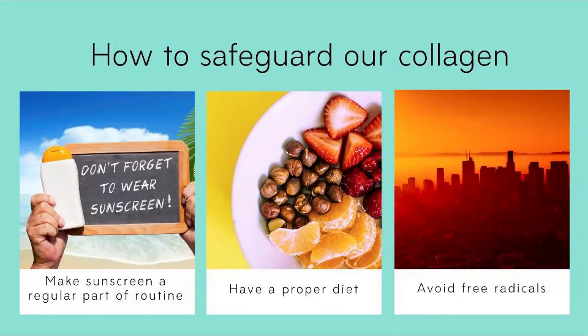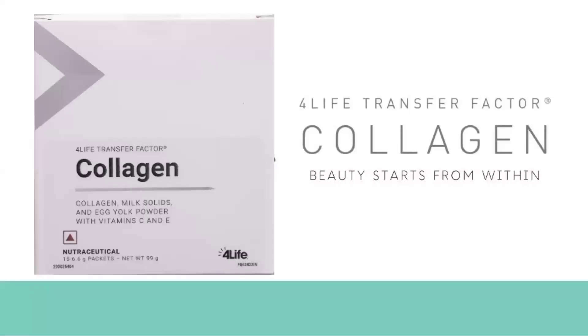To safeguard our collagen, the first thing is to always wear sunscreen so that whenever your skin is exposed to UV radiation, you are protecting the collagen. Have a proper diet that helps to improve the production of collagen in your body, and also avoid exposure to free radicals. This is why supplementing with collagen is very important.